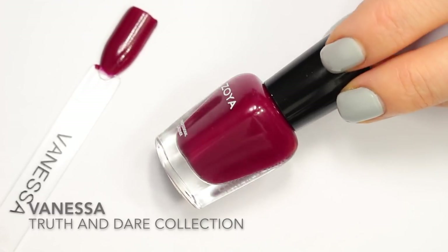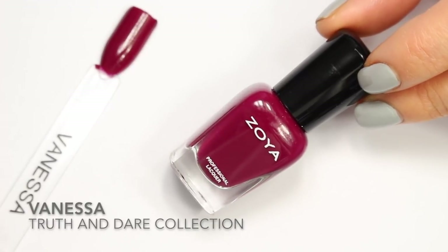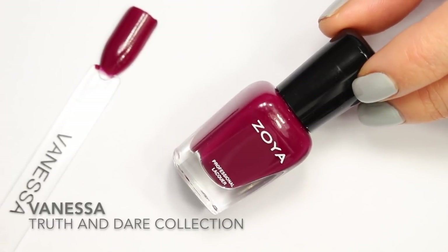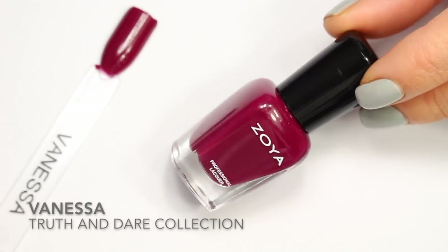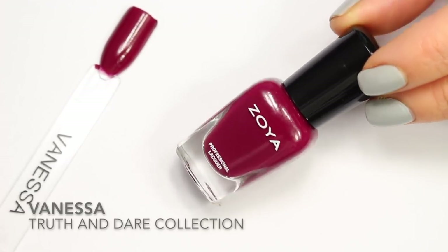Up next is Vanessa. I just have a mini bottle of this one. It's actually from the 2009 fall collection, which was the Truth and Dare collection. Vanessa is described as a soft but saturated dark pink berry cream with red undertones.